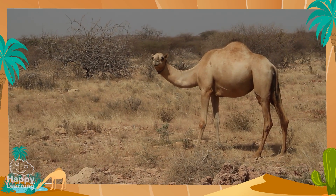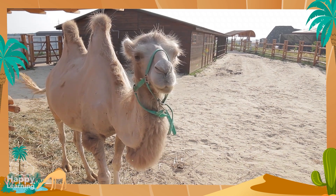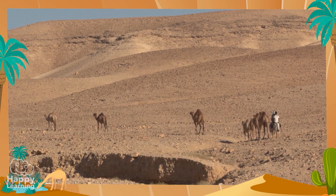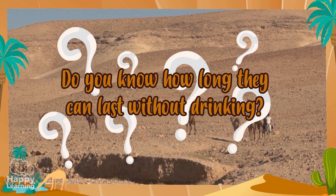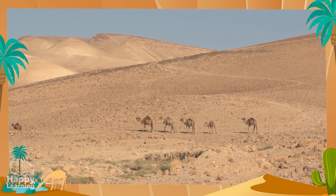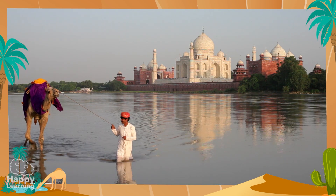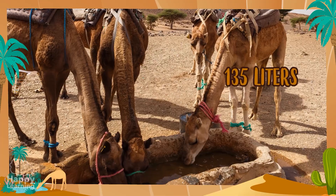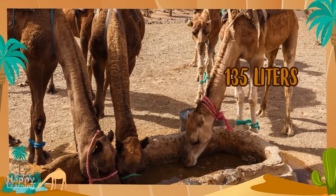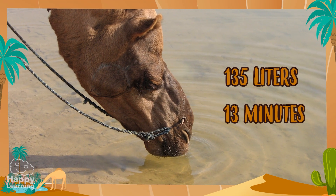Thanks to their humps, camels and dromedaries can go up to two weeks without eating. And do you know how long they can last without drinking? They can go for various weeks without drinking. But when they find water, they are able to drink up to 135 liters in one go — in only 13 minutes! It's incredible how fast they can drink.